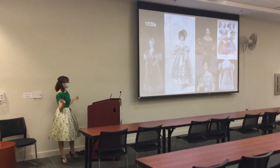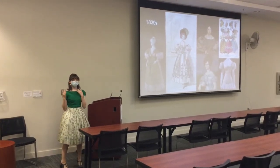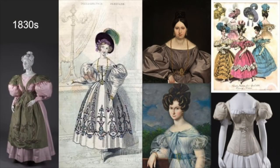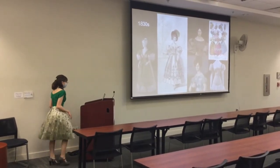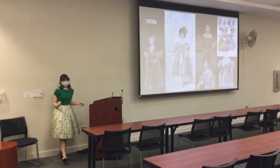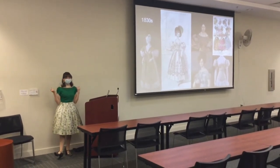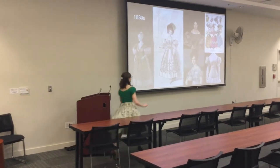The 1830s — you can see how it progresses from the 1820s. The sleeves just got bigger, much bigger. The skirts got a little bit fuller and flowier, and the hem got shorter. As you can see with this lady, her ankle was exposed — that would have been scandalous any time before. The sleeves got so big that you can see in the undergarments they wore sleeve supports on the shoulders so your sleeves wouldn't cave in.